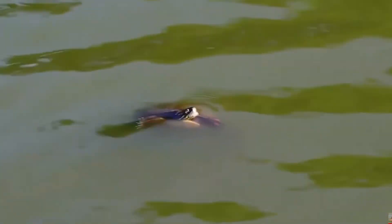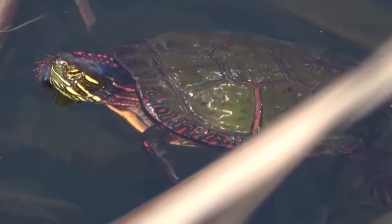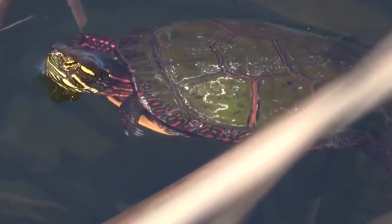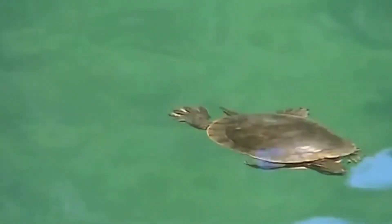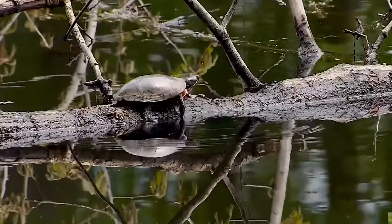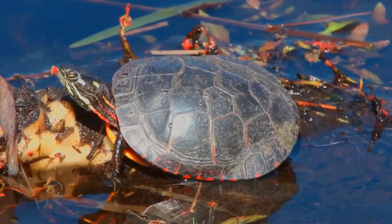Unique Characteristics. The Painted Turtle has several unique adaptations, such as the ability to survive in cold temperatures and low oxygen environments. They can also retract their limbs and head into their shell for protection. Care Requirements. The Painted Turtle requires a specialized setup including a large tank with a basking area, a heat lamp, and a UVB light. They also require a filter to keep their water clean and a varied diet that includes both plant and animal matter.